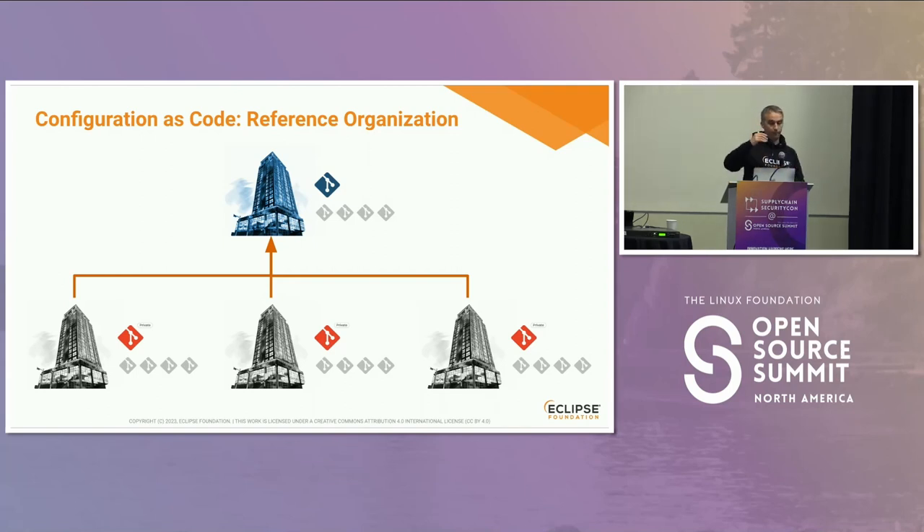We have a set of functions in the top-level organization with the defaults. The set of functions implements the default values — the ones we think are secure, or that implement our strong governance. At each organization level, they call those functions, optionally overriding some of the settings. The result is a complete file with all the settings combined and merged.